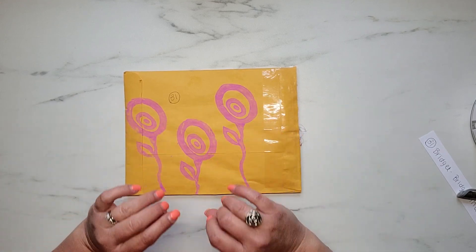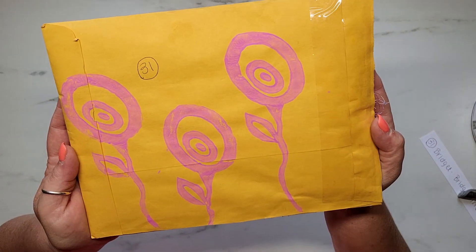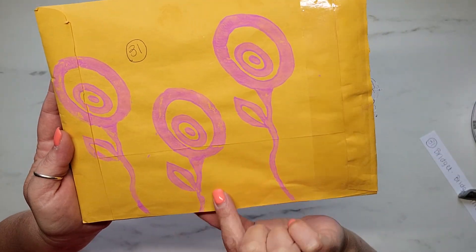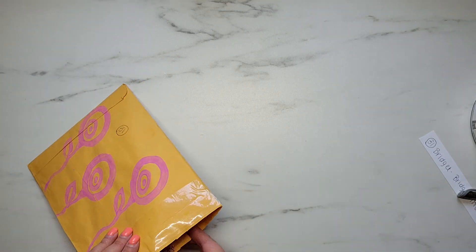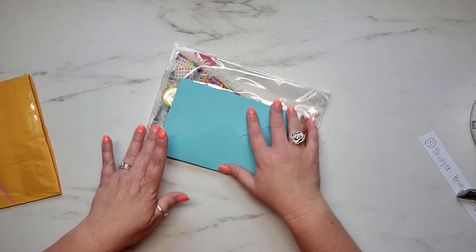Y'all are going to love this. It is so stinking cute. And can we just talk about her flowers on her envelope? Like how stinking cute is this? And this is painted on, you guys. It is absolutely adorable. So let me share with you guys what Bridget has created for me.